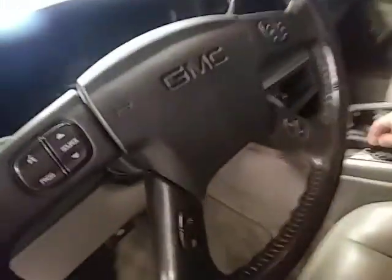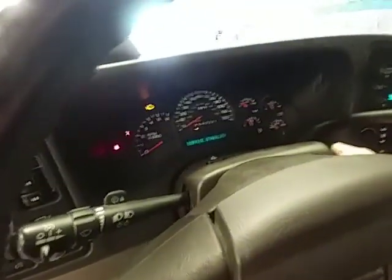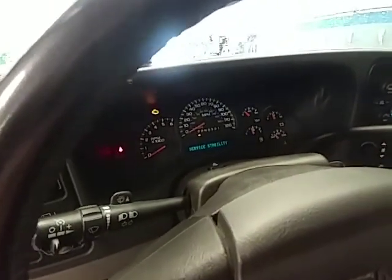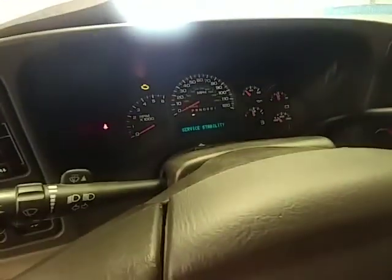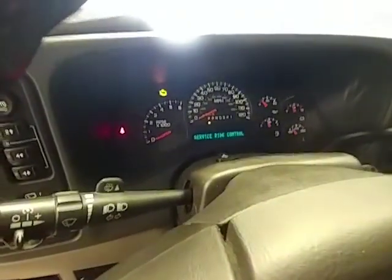When you turn the vehicle on, I'll show you what it says — just so you know. It reads: service stability, service ride control. That's what that is. But anyways, this is again a 2006, very, very nice vehicle.